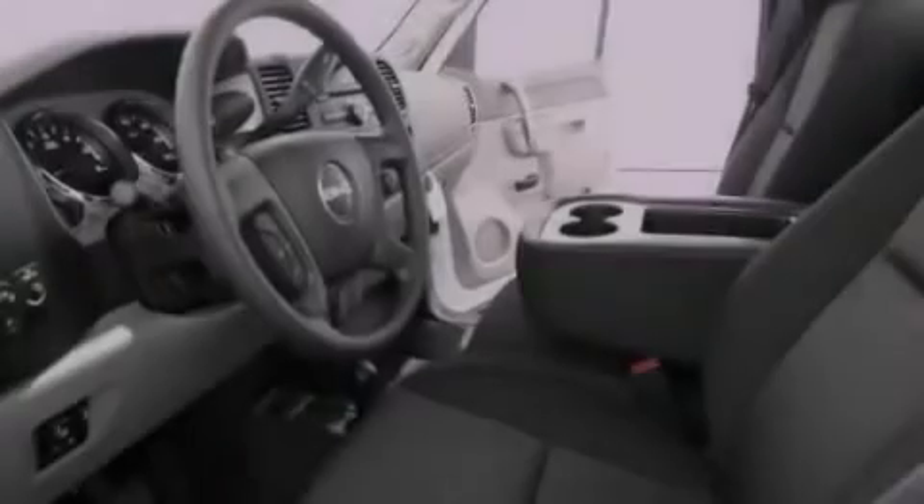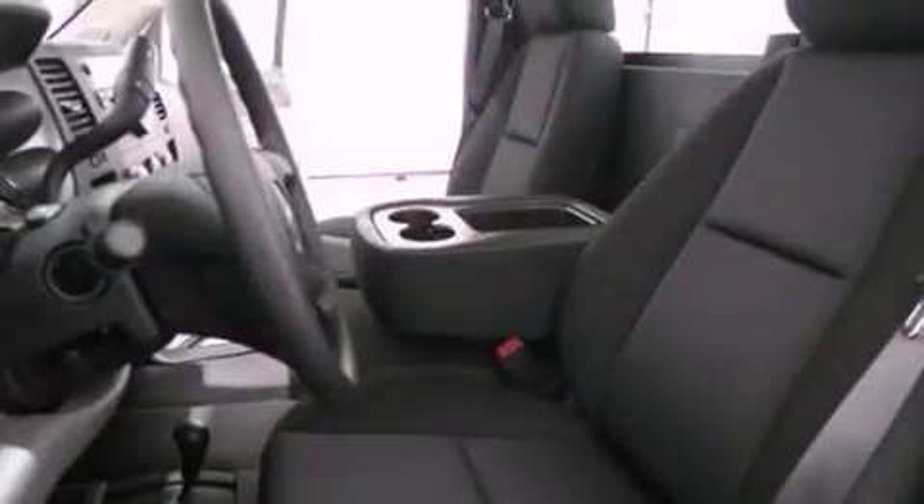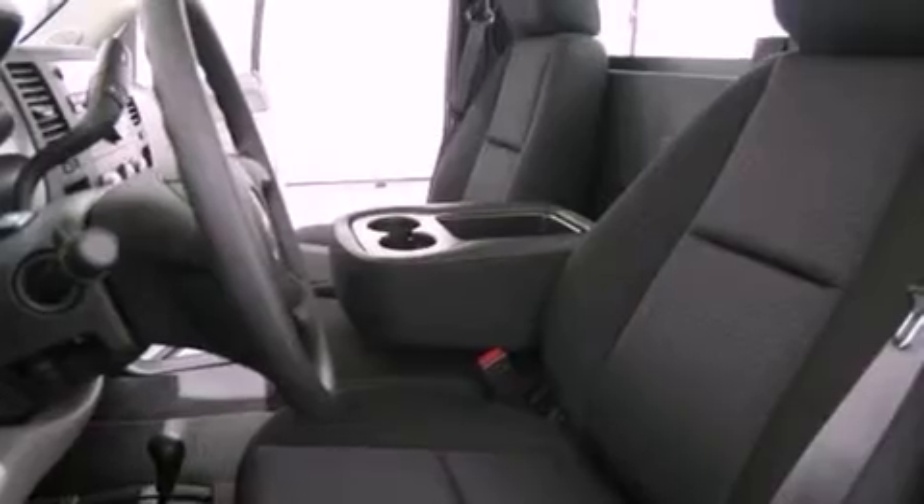The following features are also included: air conditioning with automatic climate control, cruise control, dual cargo area lights, variable valve timing, a passenger side vanity mirror, an anti-lock braking system, an unintended headlight warning chime, and an auxiliary power outlet.